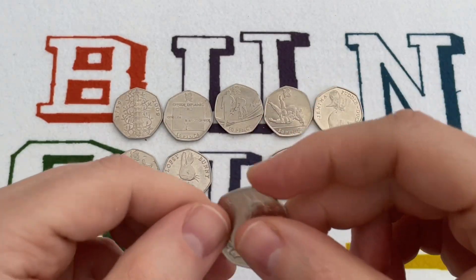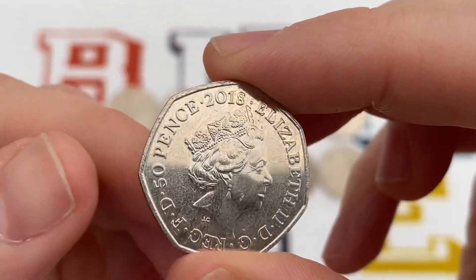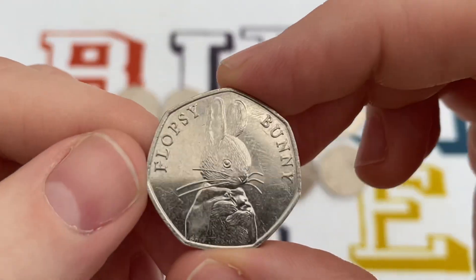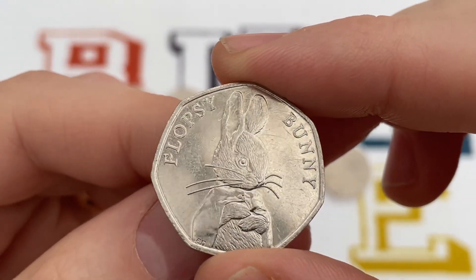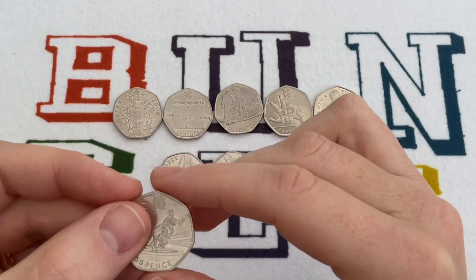The next two coins both came out in 2018, both part of the Beatrix Potter set. This is Peter Rabbit — just £1.4 million minted. Alongside this one, only £1.4 million were minted — the Flopsy Bunny. I absolutely recommend you keep hold of these. Worth about £5 each, and certainly going to go up in value as time goes on.